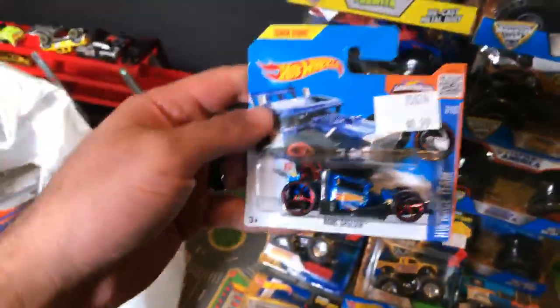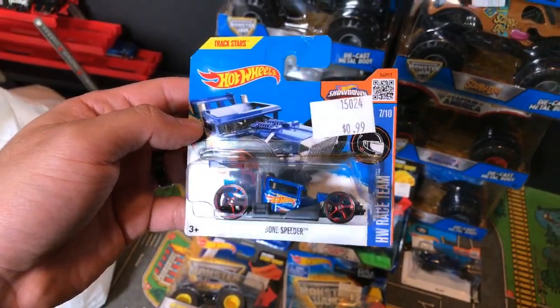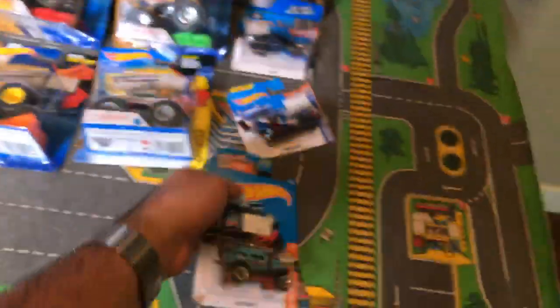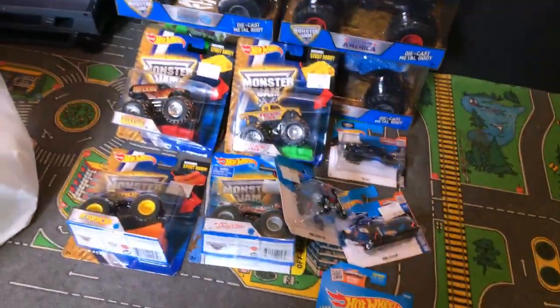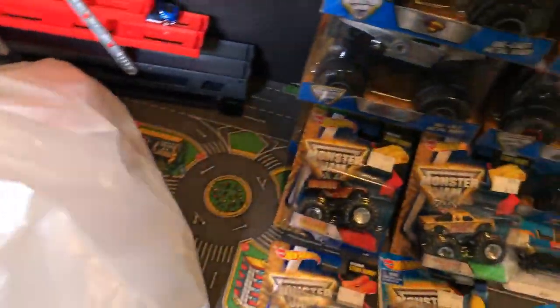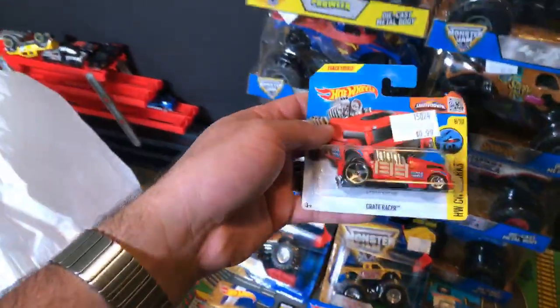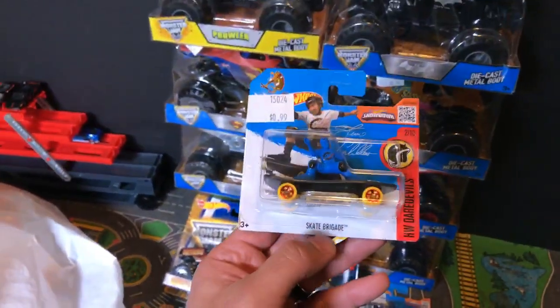I got a bunch of 99-cent Hot Wheels. There's Bone Speeder - kind of cool. I got the Bone Shaker, the Baja Bone Shaker, the regular Bone Shaker, and now the Bone Speeder. This one is Bad Mudder 2, kind of cool. Next one we've got a Honda Monkey Z50. We've got a Crate Racer, and I got this yellow custom '01 Acura Integra GSR. Nothing too crazy for the regular cars.